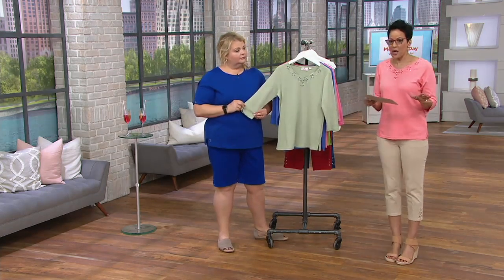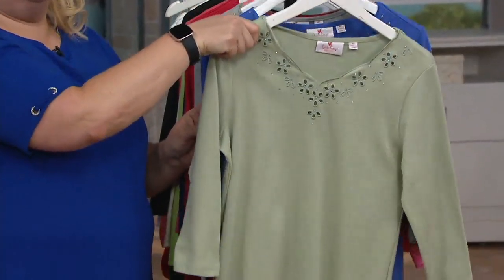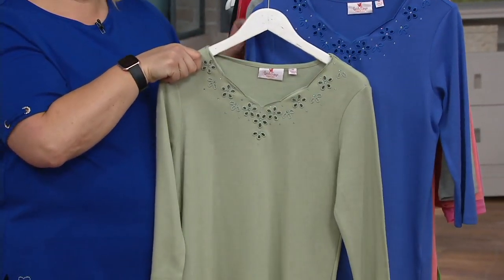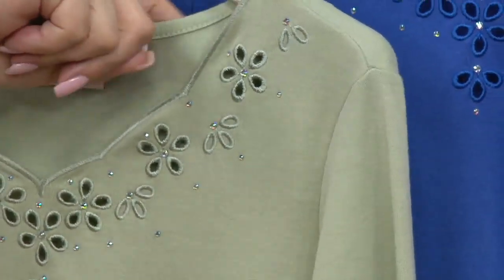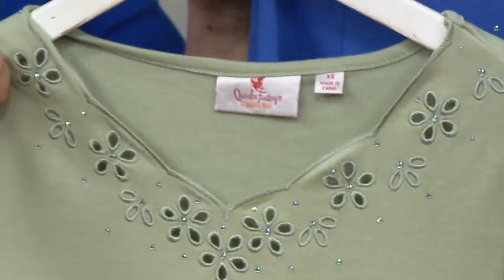There's no skimping here — you've doubled up on one of our favorite, most embellished tees. That eyelet detail and the scallop neckline are gorgeous.